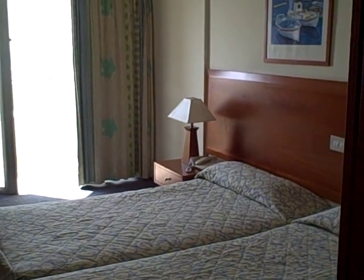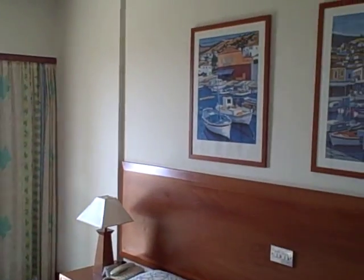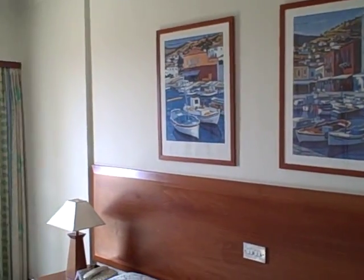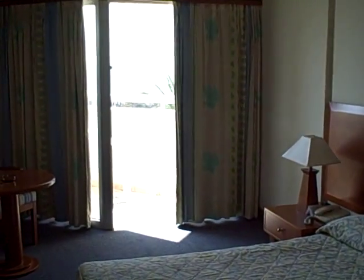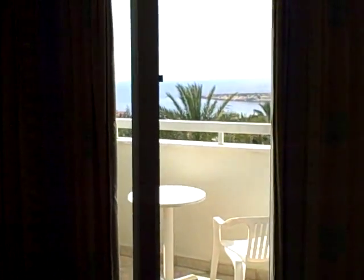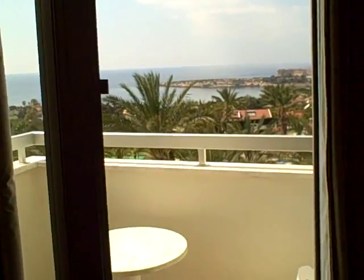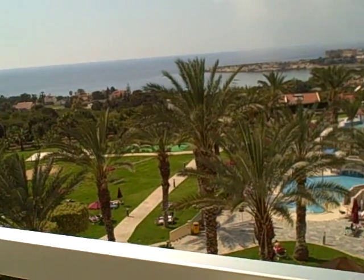This is our room at the Crown Resorts Horizon in Coral Bay near Paphos on the island of Cyprus. We paid extra for a sea view room, so we're up on the top floor — the third floor — and we certainly do have a lovely sea view, quite panoramic. Just going outside now onto the sunny balcony.